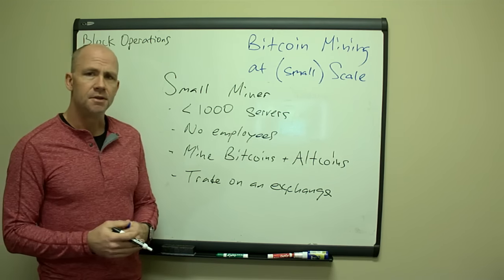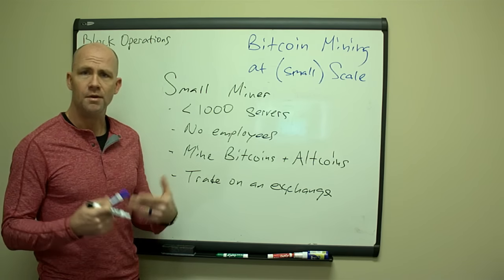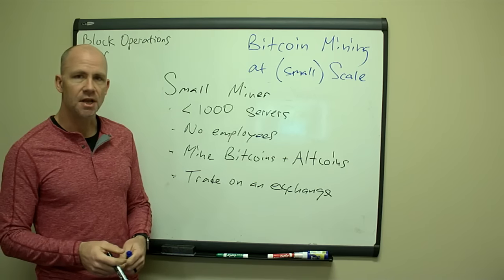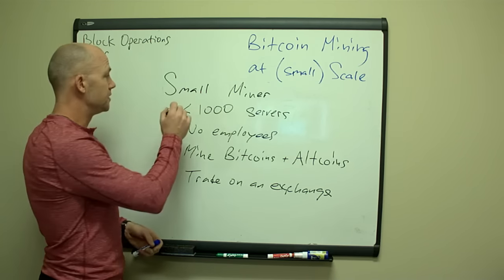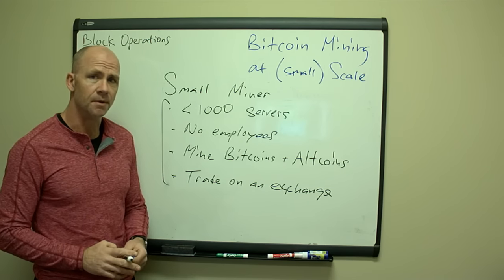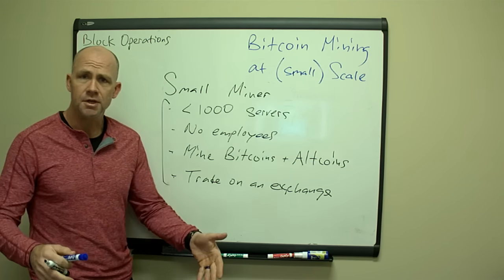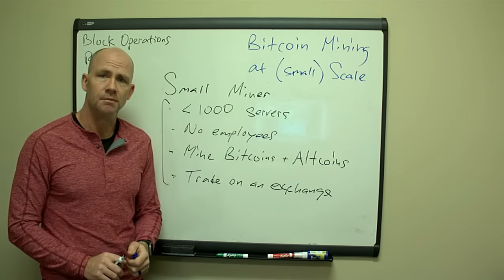As small miners, you can mine Bitcoin and altcoins. We'll talk in another episode about what mining altcoins will do for you and how you can use those to trade on exchanges and get increased profits. These are major things you can do as a small miner — make sure you're taking advantage of them. Bitcoin mining is a great place to start and there's always going to be room for it, but once you get your feet wet, look at additional ways to bring in money.